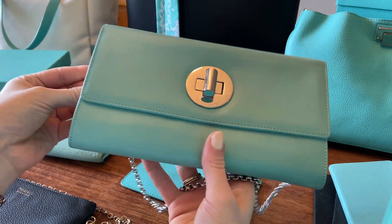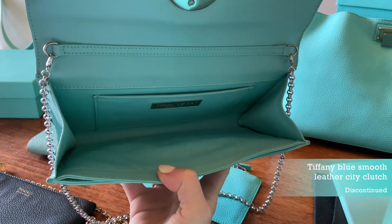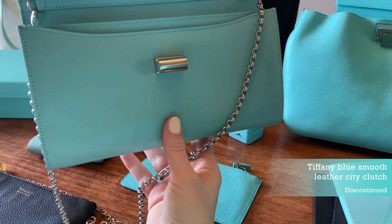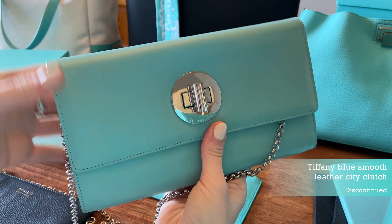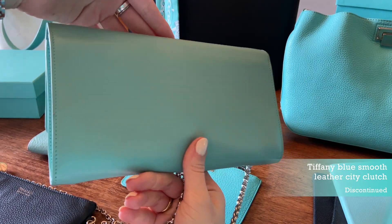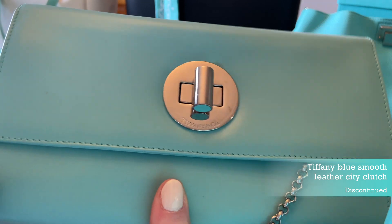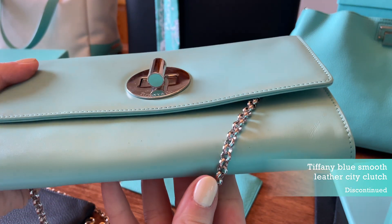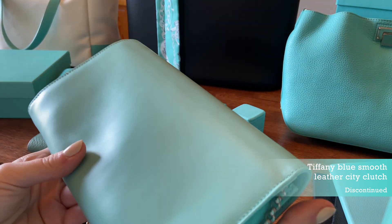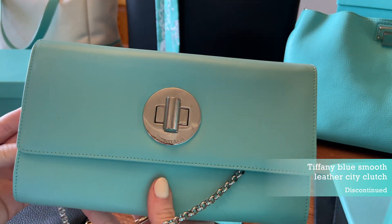Now this piece here I love. This is the clutch in Tiffany blue and it has a little turn lock. You open it up and there's a slip compartment as well as a front compartment. The chain is removable, so you can carry it just as a clutch. The little lock has a Tiffany blue enamel, which is so pretty. I've worn this to multiple weddings — it adds a great pop of color with a little black dress. This is in a very smooth calfskin. I have a few little marks on it, but I've had it for about 10 years and it's holding up really well.